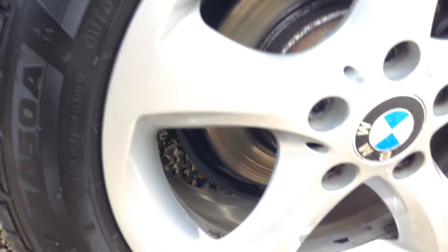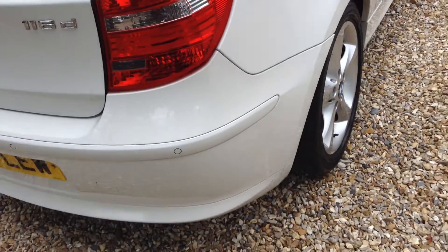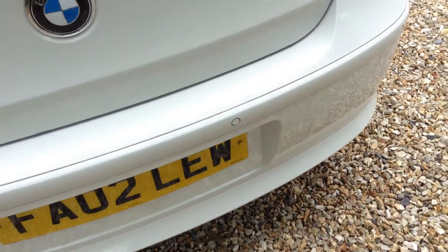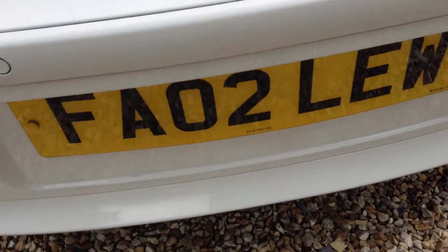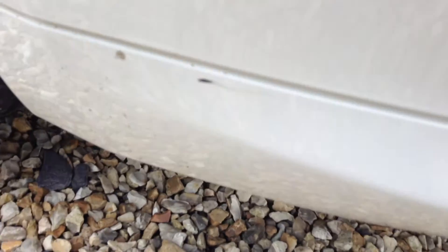A few light scuffs here beside the wheel arch. Once again, the alloy is in excellent condition. The tread on the tyre is getting quite thin, which you can hopefully see. There are great rear parking sensors. And you can see a little light scratch there on the rear near side wing.